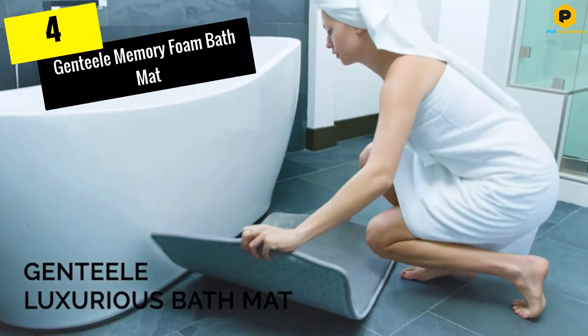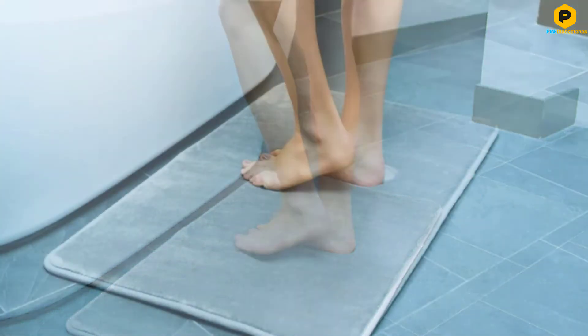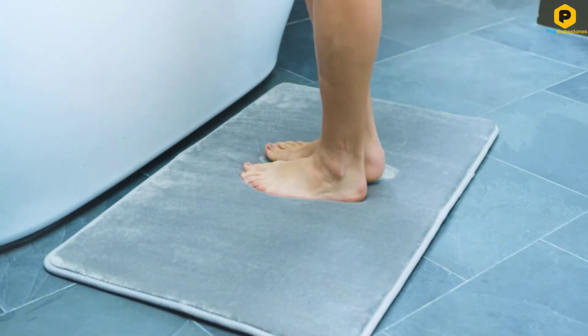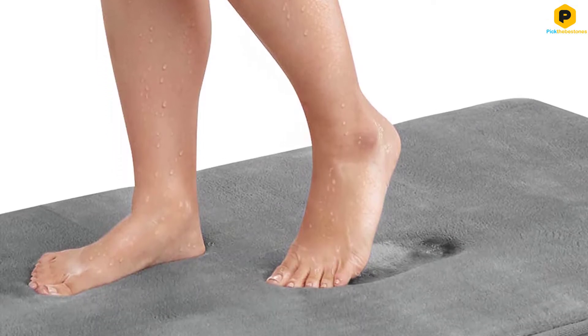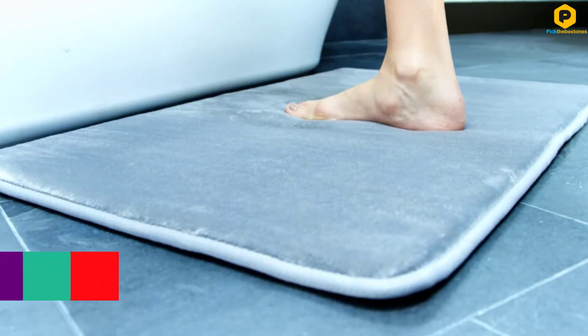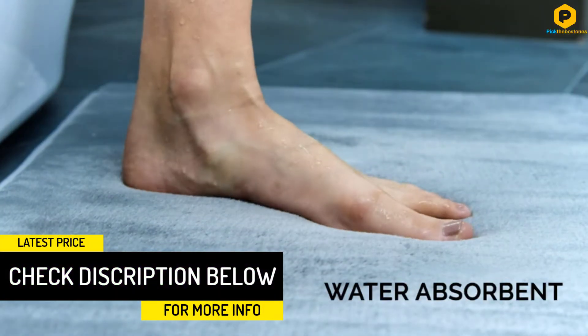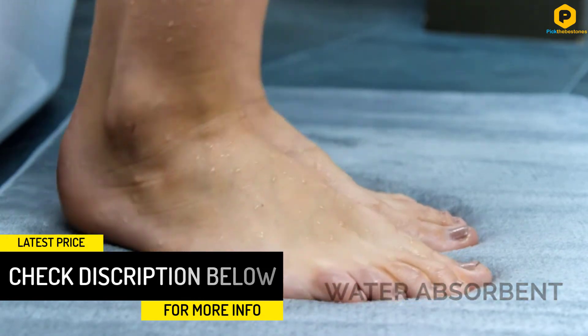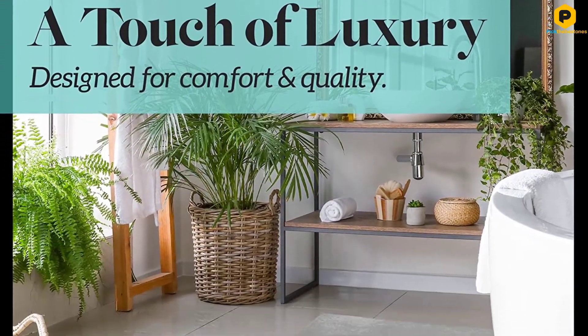Moving on at number 4, we have the Genteely Memory Foam Bath Mat. For maximum plushness, go with the Genteely Memory Foam Bath Mat. When you step out of the shower, your feet will sink into the polyurethane inner foam and be pampered by the velvety soft outer material. Thanks to an anti-skid backing with grippy rubber dots, this budget-friendly mat stays in place while protecting your floors from moisture damage. It's also machine washable and even vacuumable using low suction.